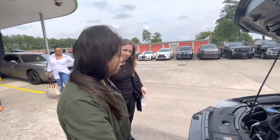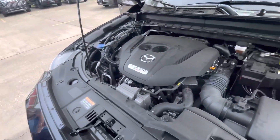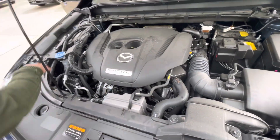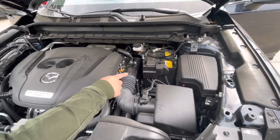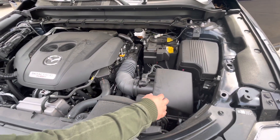This is the CX-5 turbo, 2.5 engine. This is the radiator fluid, the dipstick to check your oil, the battery, sensor box, and air filter.